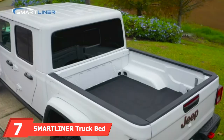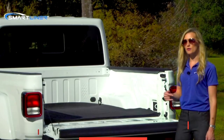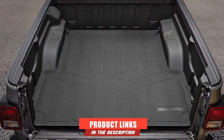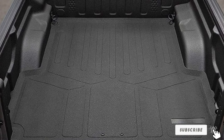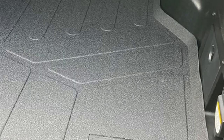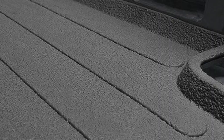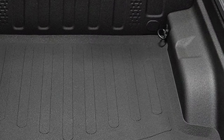Moving on to number 7, the Smart Liner Truck Bed Rugged Rubber Liner Mat. Manufactured using a 3D design, this mat ensures a perfect fit in your truck. Installation and removal are easy since the material is highly flexible. The raised edges keep your vehicle clean by retaining spills from the floor. Its durability is outstanding compared to other mats, it produces no odor, and can be used in all kinds of weather conditions. The surface is skid-resistant and easy to wash, and you get a lifetime warranty from the manufacturer.